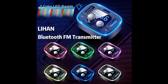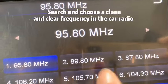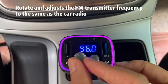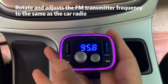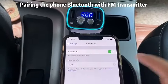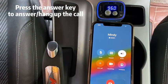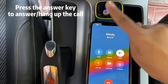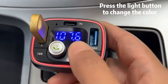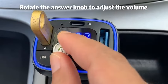Discover the Lihan Bluetooth Adapter for Cars, a wireless FM radio transmitter that not only allows hands-free calling and audio reception but also doubles as an MP3 music player. Equipped with a QC 3.0 and Type-C PD USB car charger, it ensures fast and efficient charging on the go. The added feature of 7 colors LED backlit enhances the visual experience in your car. Upgrade your driving journey with this multifunctional Bluetooth adapter, offering convenience, safety, and entertainment seamlessly in one device.